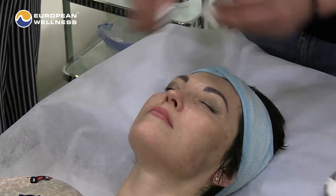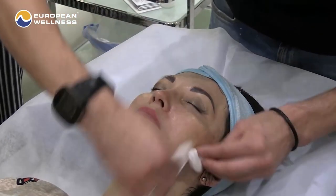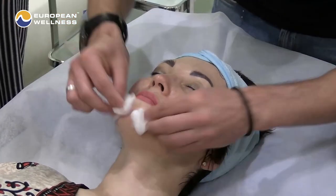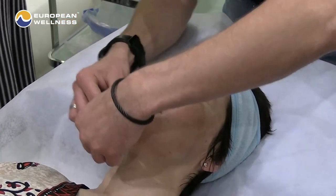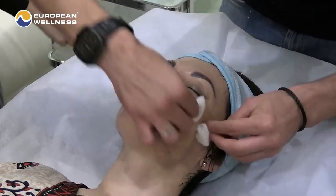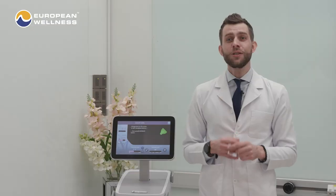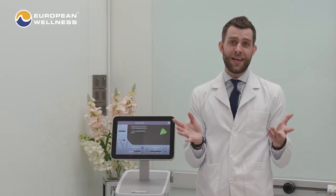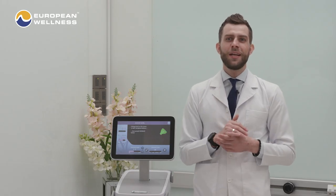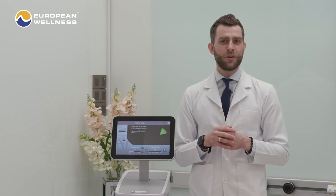Following Termatch treatment, the skin may feel slightly irritated, but it shouldn't require any pain medication or product avoidance. Makeup can be applied immediately to the treated area if approved by your doctor. There is really no aftercare, and it takes 3 to 6 months to see the best results. While you can go about your life as normal following treatment, I do recommend ensuring that sunscreen is a part of your routine.